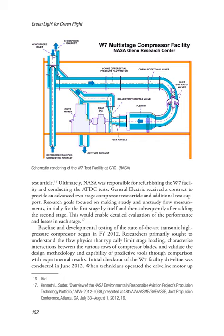NASA was responsible for refurbishing the W7 facility and conducting the ATDC tests. General Electric received a contract to provide an advanced two-stage compressor test article and additional test support. Research goals focused on making steady and unsteady flow measurements, initially for the first stage by itself and then subsequently after adding the second stage, enabling detailed evaluation of performance and losses in each stage. Baseline and developmental testing of the state-of-the-art transonic high-pressure compressor began in FY 2012. Researchers primarily sought to understand the flow physics that typically limit stage loading, characterize interactions between the various rows of compressor blades, and validate the design methodology through comparison with experimental results.